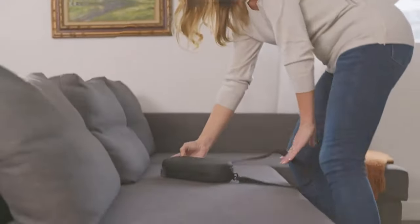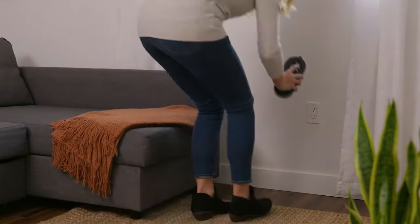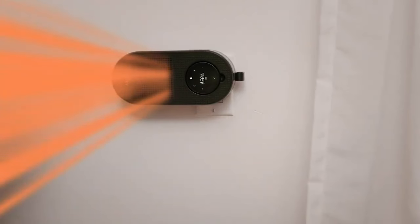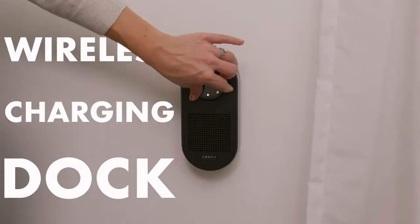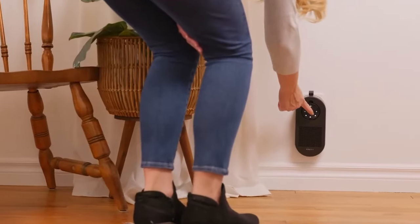Let's move on to the CozyPod Heater, a standout in its size and functionality. Designed to fit in the palm of your hand, it delivers between 500 and 800 watts of power. This cordless heater features a plug in the back cover and employs ceramic elements for quick heating. Controlled by a remote, it maintains your desired room temperature.